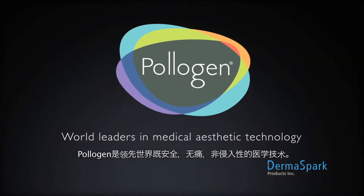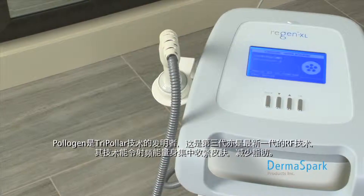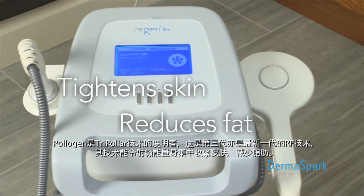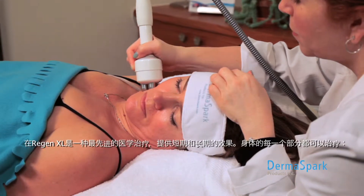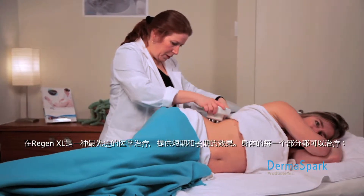Polygen is a world leader in safe, painless, and non-invasive aesthetic technologies. Polygen is the inventor of tri-polar technology, which is the third and latest generation in RF technologies that generates focused radio frequency energy to tighten skin and reduce fat. The Regen XL is an advanced aesthetic solution that delivers immediate and long-term results.